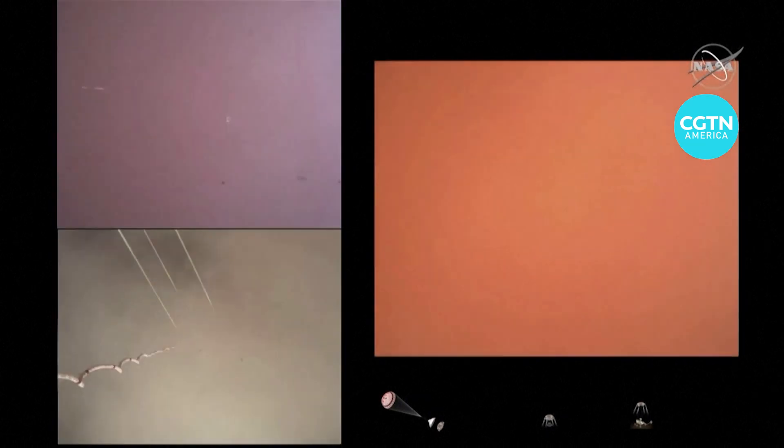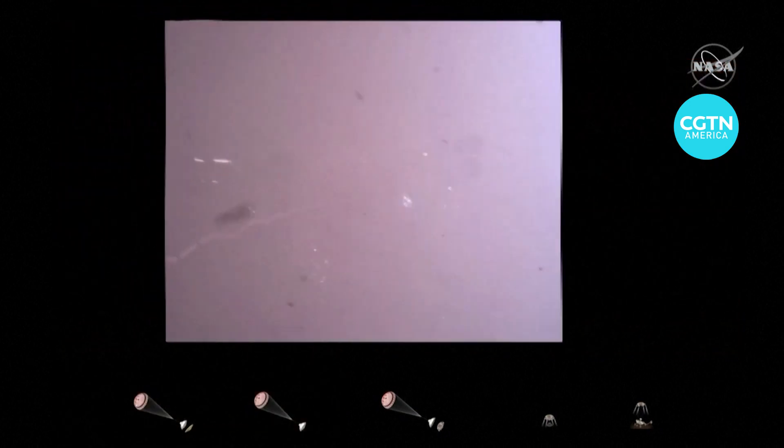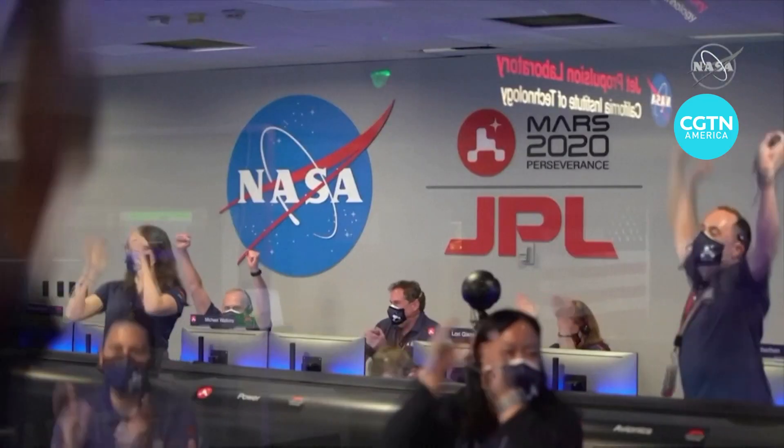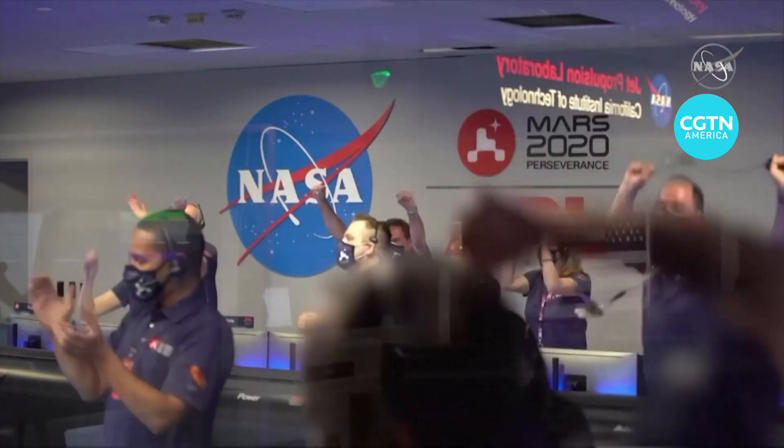We're getting signals from MRO. Tango Delta — touchdown confirmed. Perseverance safely on the surface of Mars, ready to begin seeking the signs of past life.